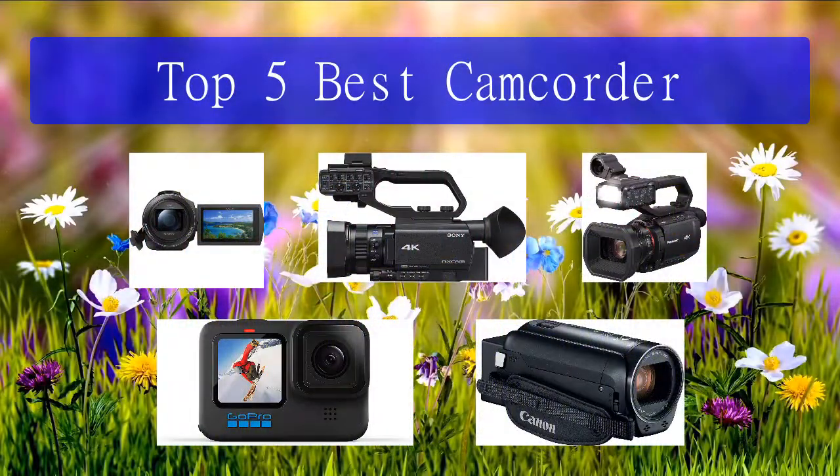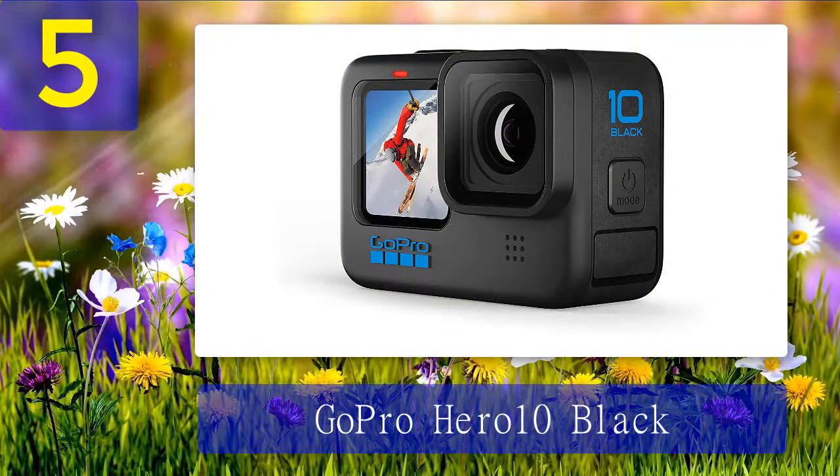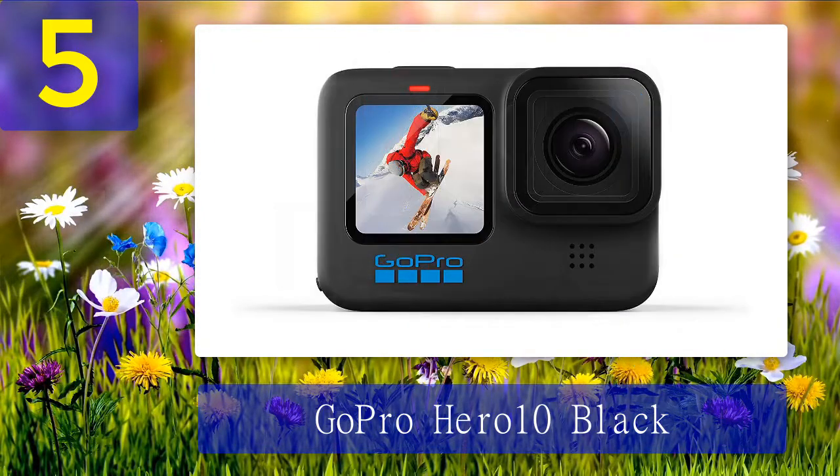Top 5 best camcorders. Number 5: GoPro Hero 10 Black. You cannot think of a modern camcorder without the world's premier action camera company GoPro coming to mind. The company's newest flagship, the GoPro Hero 10 Black, might be pocket-sized but it punches above its weight when it comes to performance. Whether it is a snowstorm, heavy rain, or a deep adventure underwater, the GoPro Hero 10 Black is built to survive every possible situation so that you can enjoy your adventures rather than worrying about ruining your camcorder.